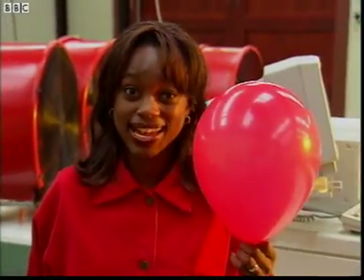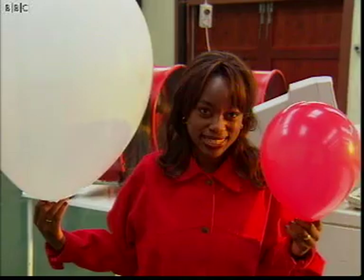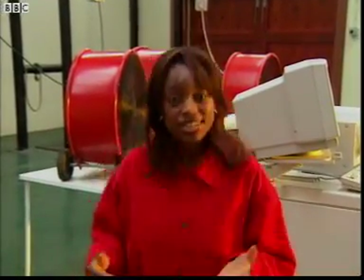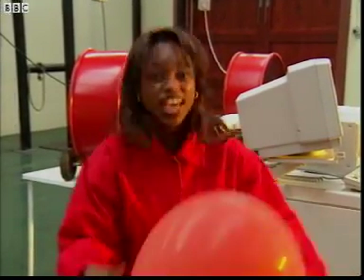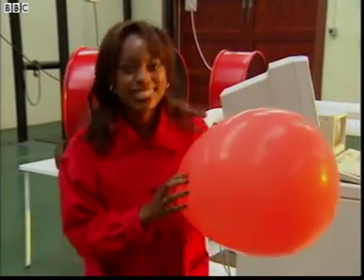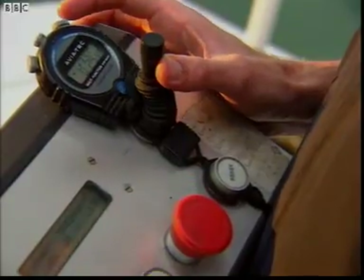Standing still, I inhale about seven litres of air every minute, which is enough to fill a balloon this size. When Arnie's standing still, he inhales 60 litres of air every minute. When I'm exercising, I need more oxygen, so I inhale about 20 litres of air every minute. But let's see how much air Arnie inhales when he's jogging.